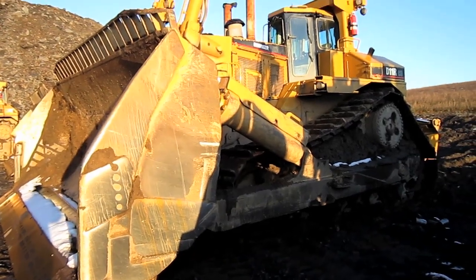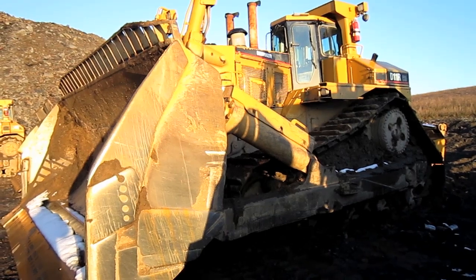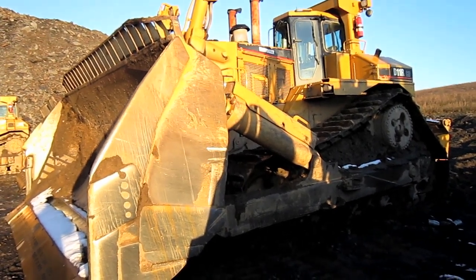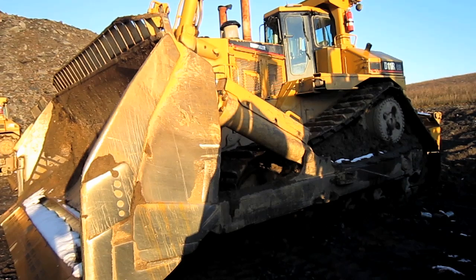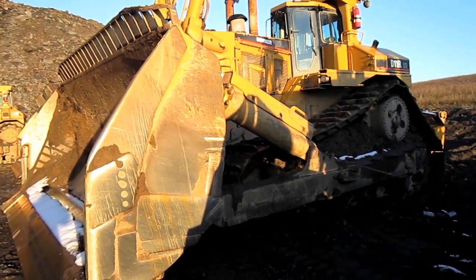To help give you an idea of the size of a D11R Carry Dozer, this tractor measures 15 feet 3 inches tall from the ground to the top of the ROPS over the operator's cab, and 34 feet 5 inches long.